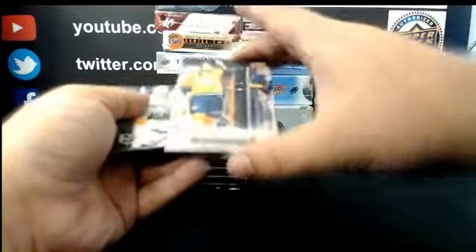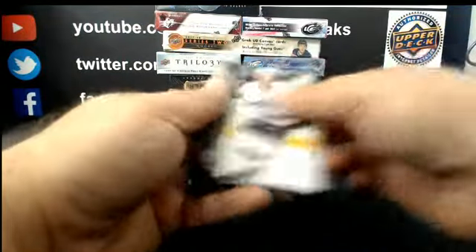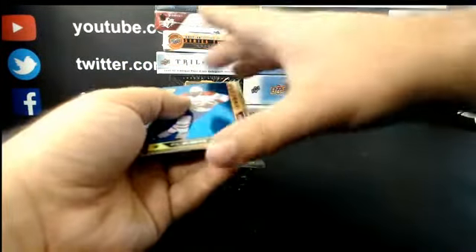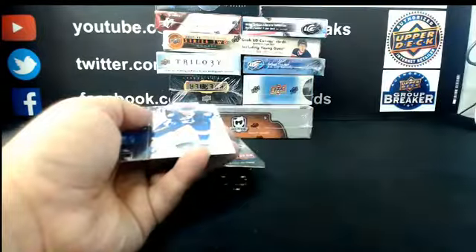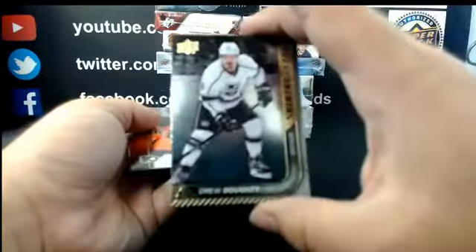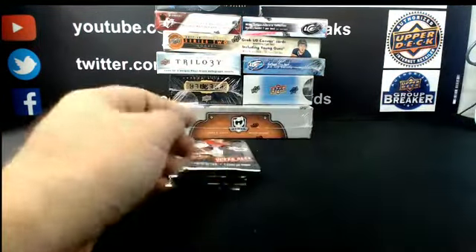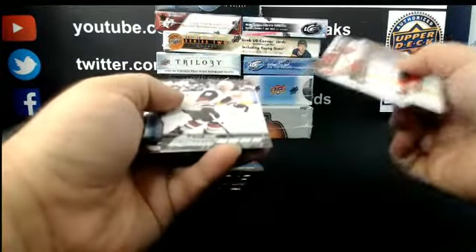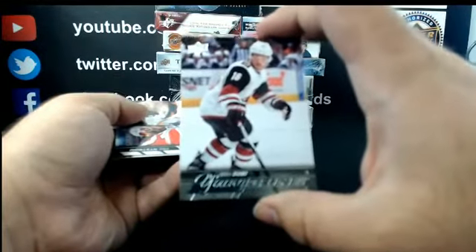For Nashville: Canvas, Phillip Forsberg. Shining Star Blue from Montreal: P.K. Subban. Shining Star for L.A.: Drew Doughty. Nice Young Gun for Arizona: Max Domi.